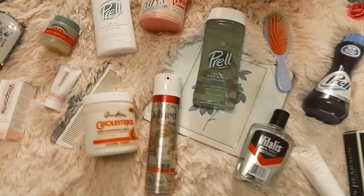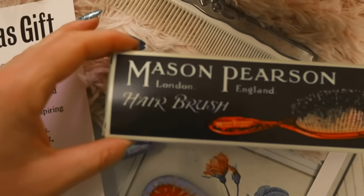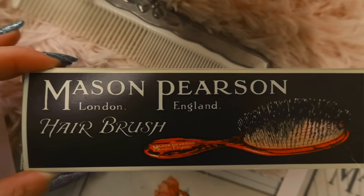Hello lovelies, welcome back to my channel. Today we are talking about vintage hair care products that you can still buy today. First on the list is Mason Pearson brushes, and this is a British company specializing in hair brushes.